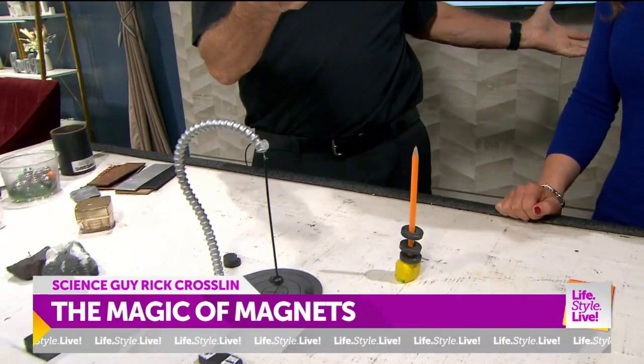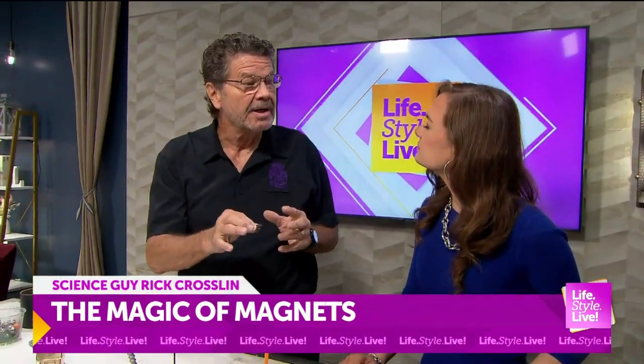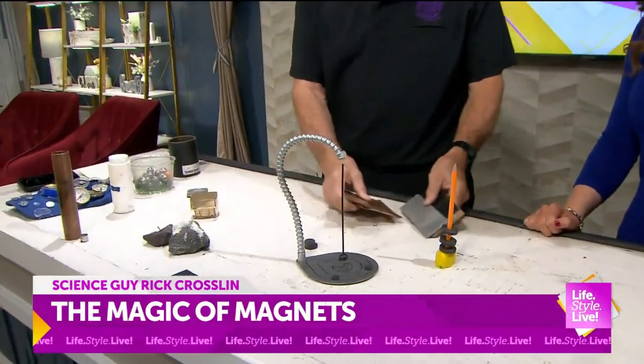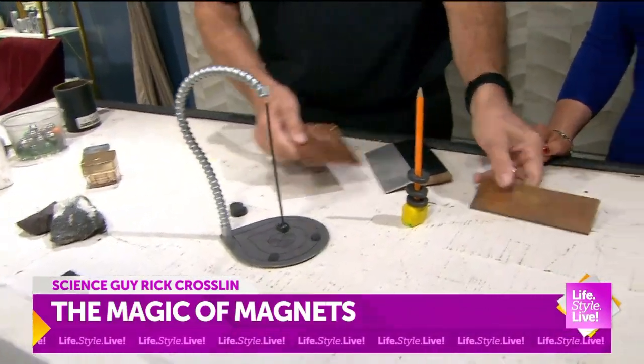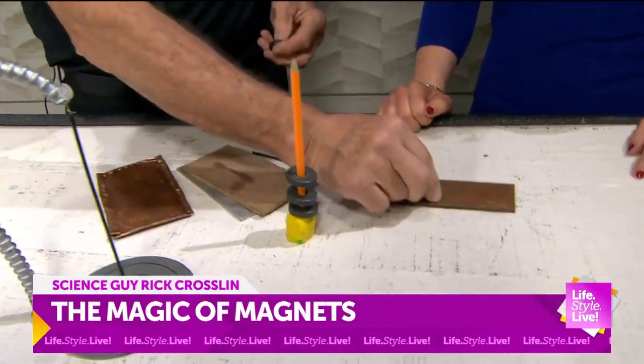You use these on your refrigerator all the time because magnets are also attracted to iron, and most of these things have iron in them. But I brought some things that are not iron: copper, brass, aluminum, plastic — and a magnet should not attach to any of these.